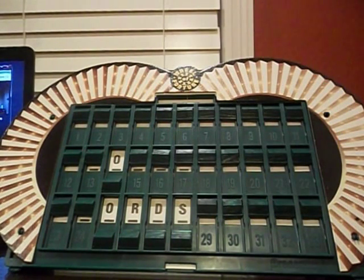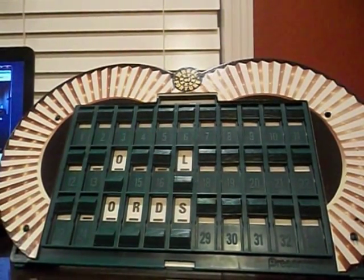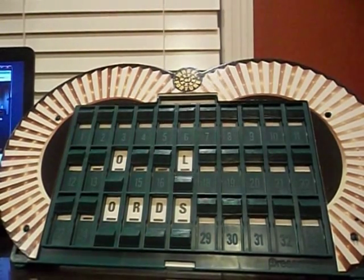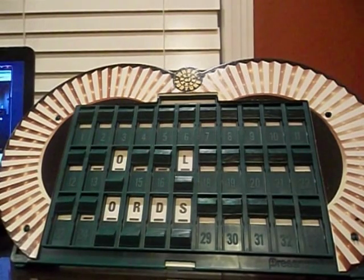I'll spin again. $150. W. Next. Ben. $250. W — that's been called. L. There is an L. And it puts you on the board with $250. And we move over to Jay. Spin the wheel. $150. N. Next.